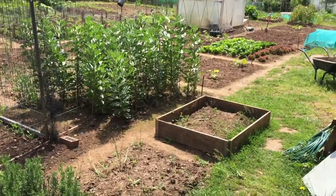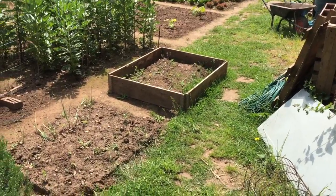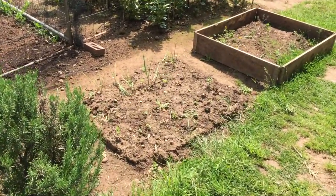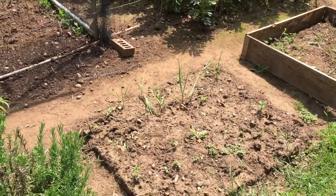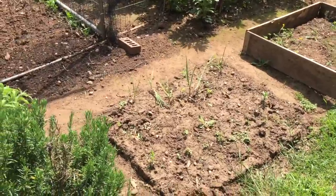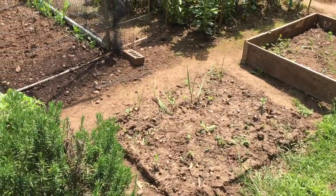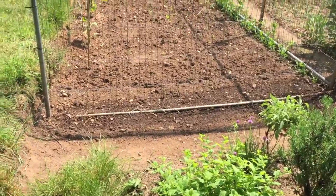Just in front of the broad beans there's a pallet collar that's going to be a raised bed. Next to that I've got a few legacy spring onions which have been in an awful long time and need to be taken out soon — I now have later varieties of spring onions that I'm starting to harvest. And over here in the far corner of my allotment I've got my herb bed.